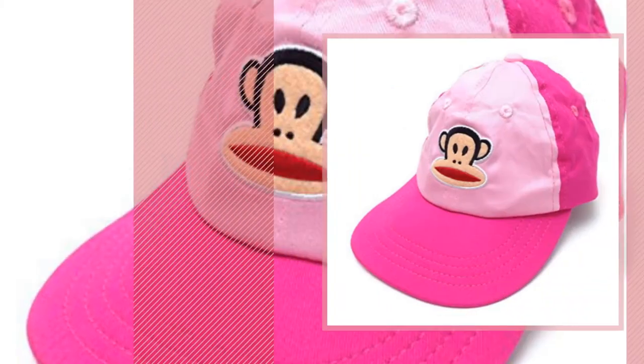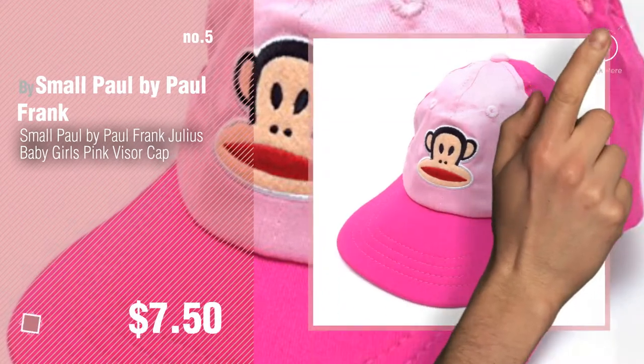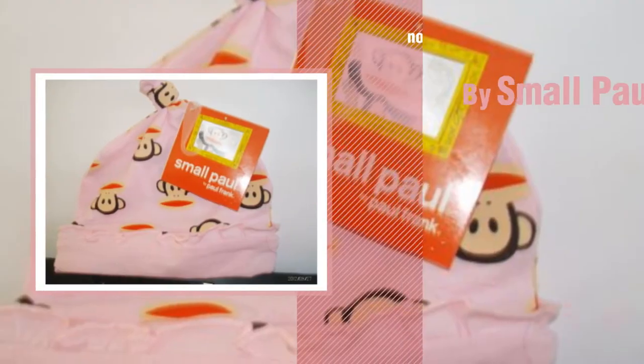Number five: by Small Fall by Paul Frank. Find these Paul Frank baby products at up to 70% off by clicking the info circle. Number six: by Small Pool.